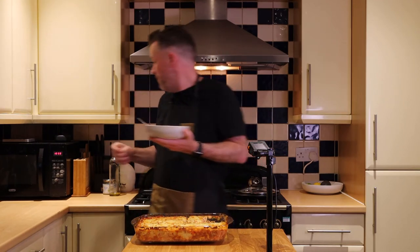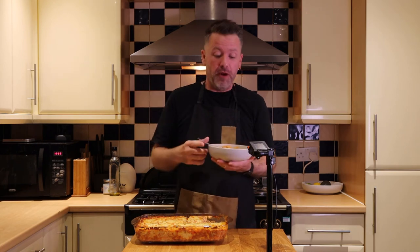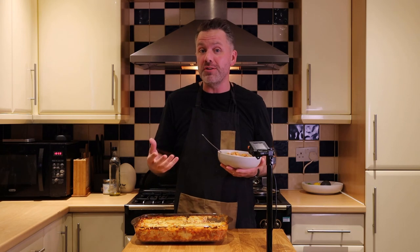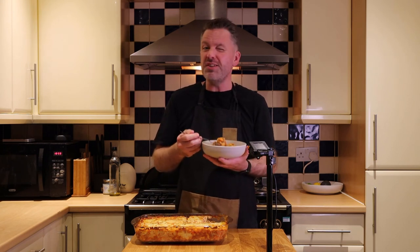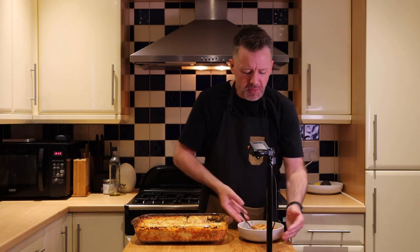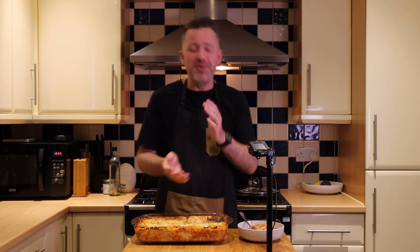I might put a little bit more salt on it. Another great way to eat this is with a little bit of a low-carb hot sauce — just a little bit. Really nice. Yes, very happy with that.